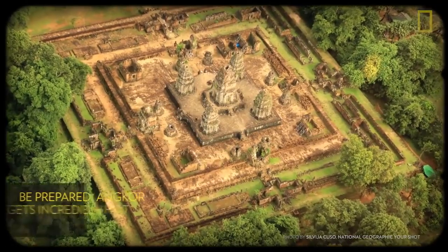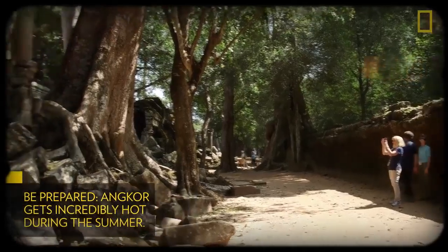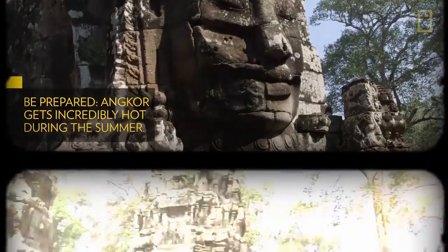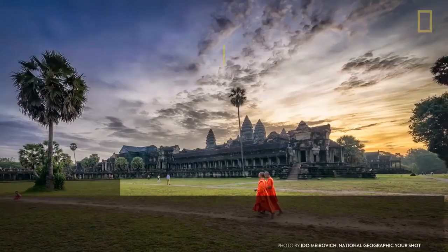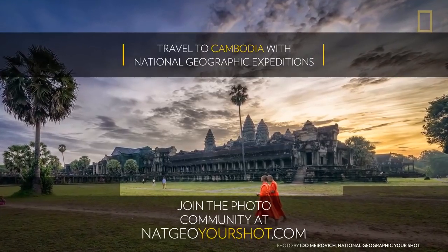Having a three-day pass also means you can escape back to your hotel room to avoid the afternoon heat. Local temperatures can exceed 100 degrees Fahrenheit during the summer months. The heat is extra daunting since this is a sacred site, and there are no uncovered knees or shoulders allowed. And if avoiding the heat isn't enough to entice you to visit at sunrise, these photographs will surely do the trick.